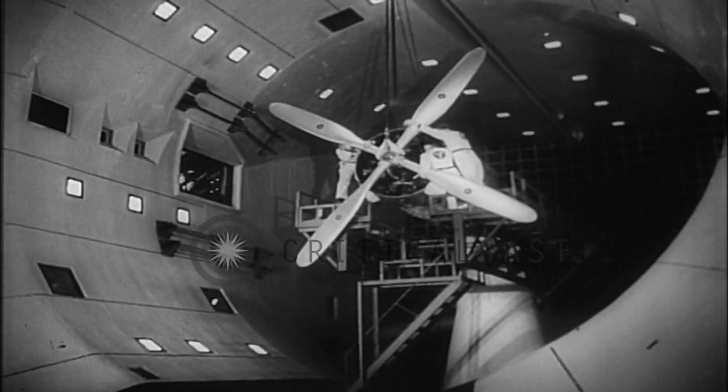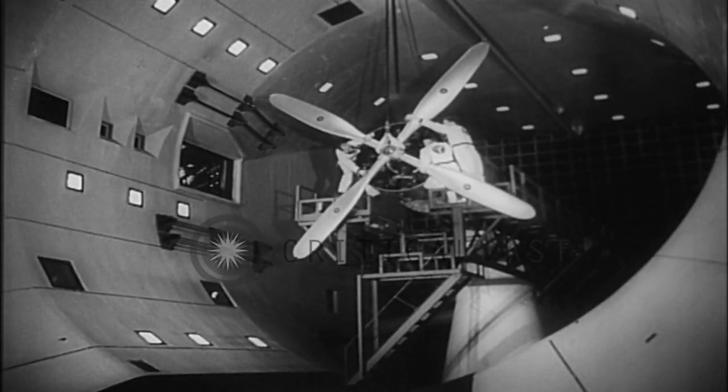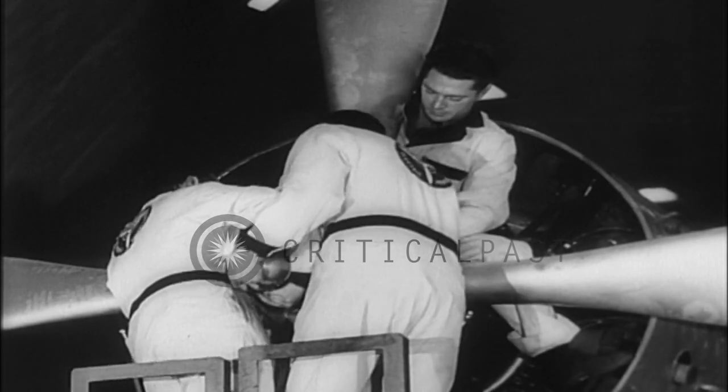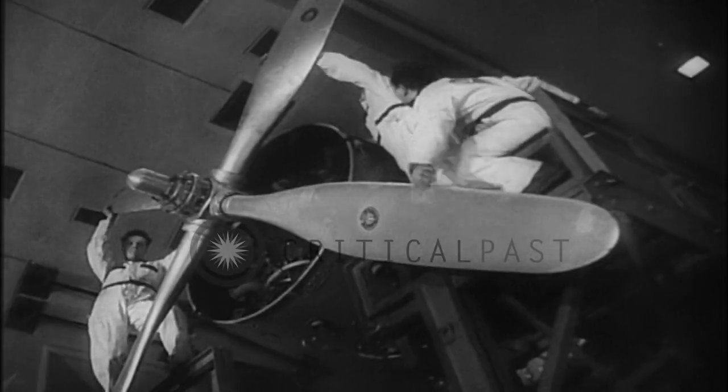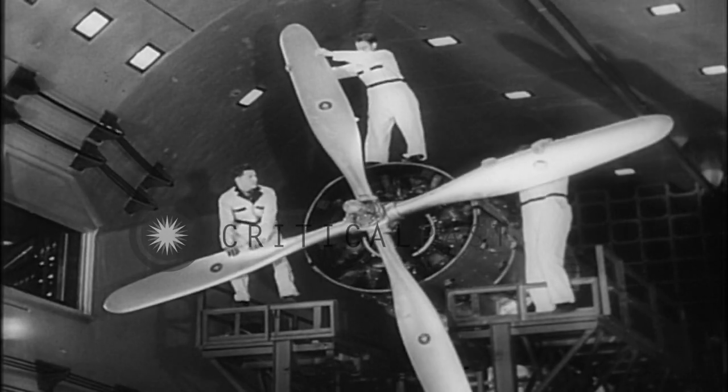Proving ground for the mammoth airplanes of the future — an ingenious wind tunnel designed to test propellers up to 30 feet in diameter. This one is 16 feet 8 inches and is powered by a 2,200-horsepower motor.